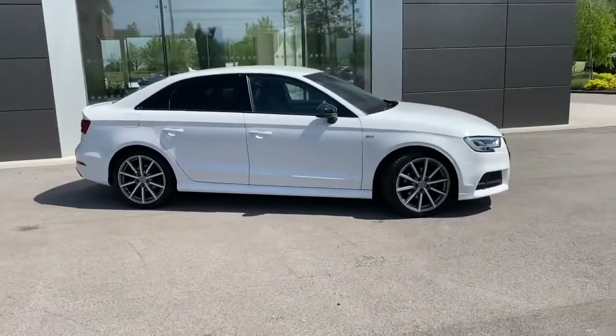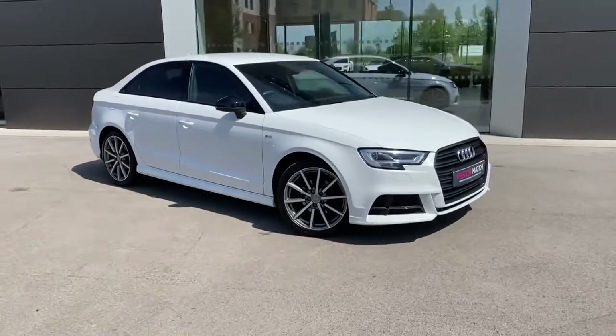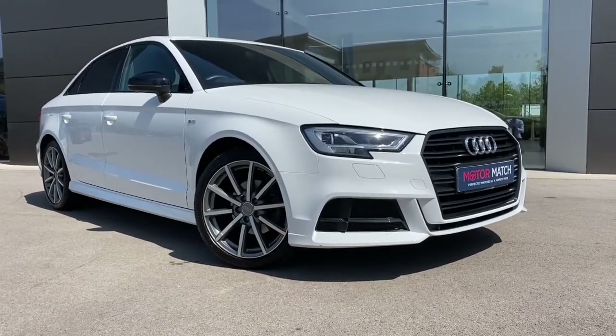If this gorgeous Audi A3 is something you are interested in or would like further information about, please do not hesitate to get in touch with a member of our sales team at Motor Match Crew and they will be more than happy to help. Thank you.